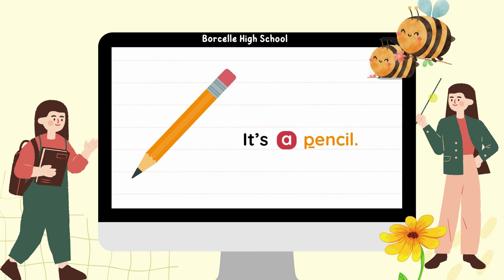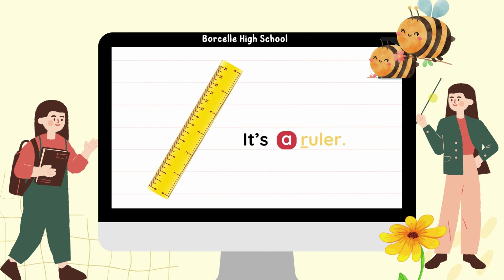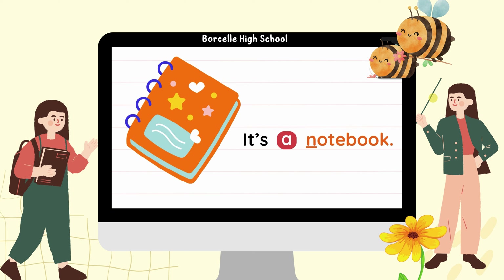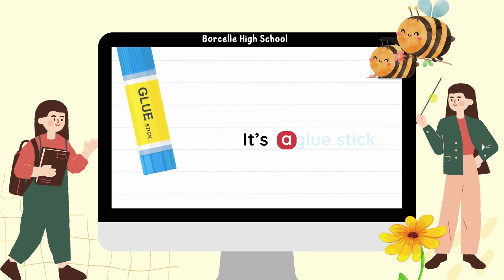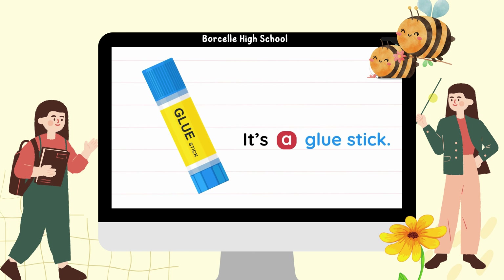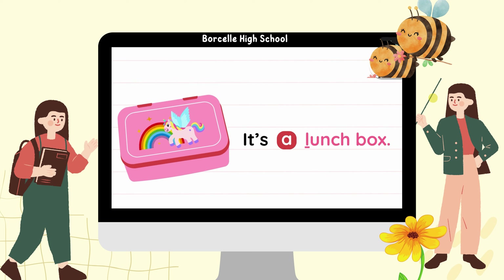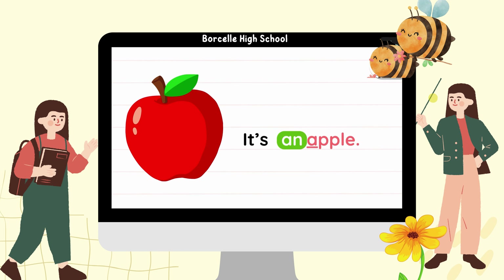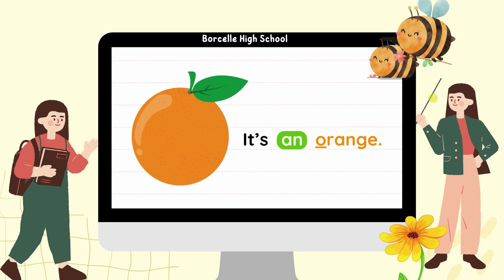It's a pencil. It's a ruler. It's a notebook. It's a glue stick. It's a lunchbox. I put fruits in it. It's an apple. It's an orange.